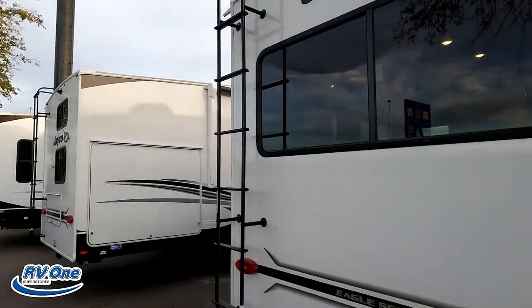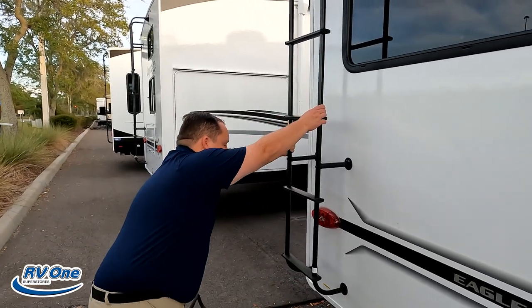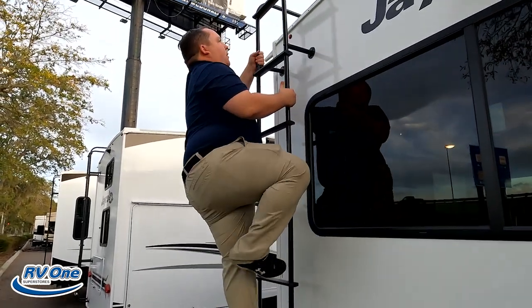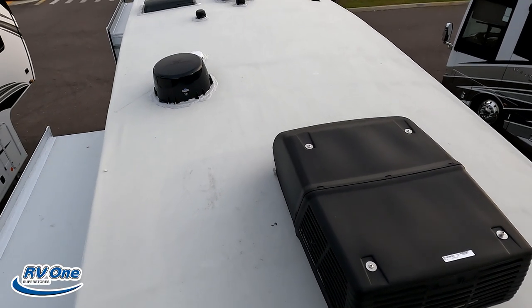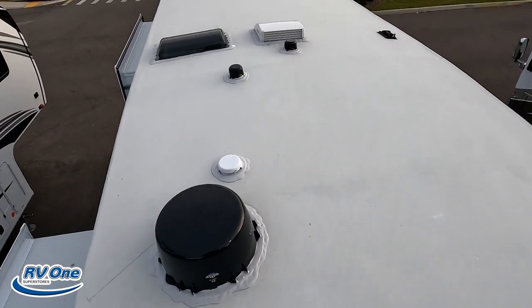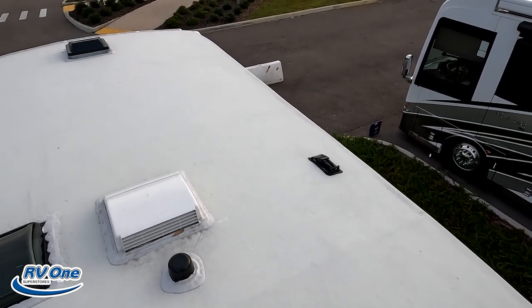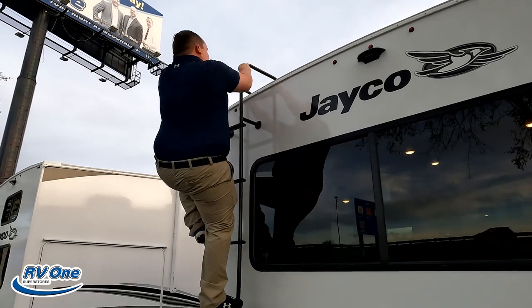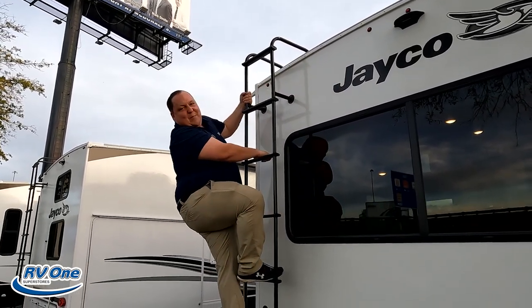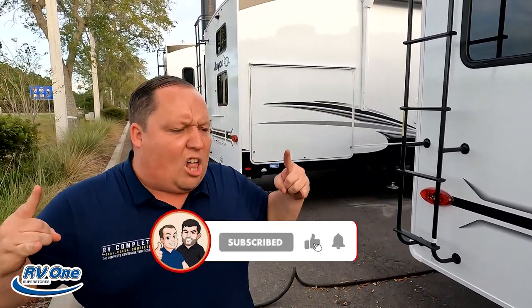While it has a ladder to get up on the roof, let's take a look up there. Up here on the roof you can see it's a nice one-piece TPO roof. There's one air conditioning unit, and it is prepped for two. Right there is your Winegard digital antenna. There's a MaxxAir fan, and it is prepped for solar.